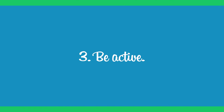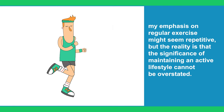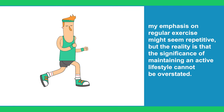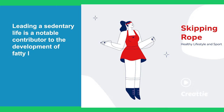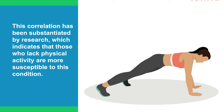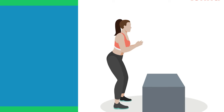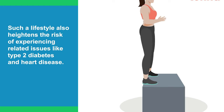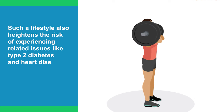Step 3: Be Active. The significance of maintaining an active lifestyle cannot be overstated. Leading a sedentary life is a notable contributor to the development of fatty liver disease. Research indicates that those who lack physical activity are more susceptible to this condition. Furthermore, such a lifestyle also heightens the risk of experiencing related issues like type 2 diabetes and heart disease.